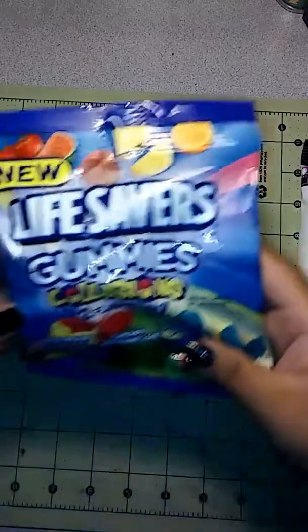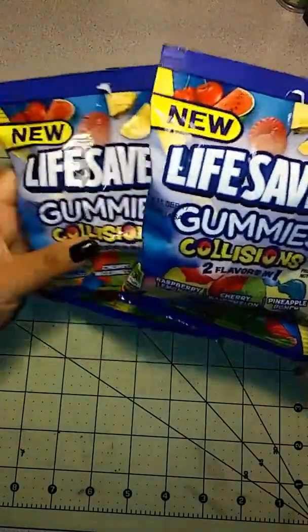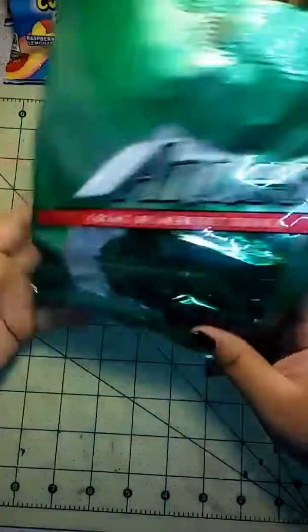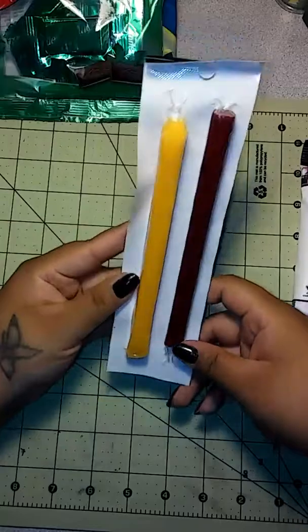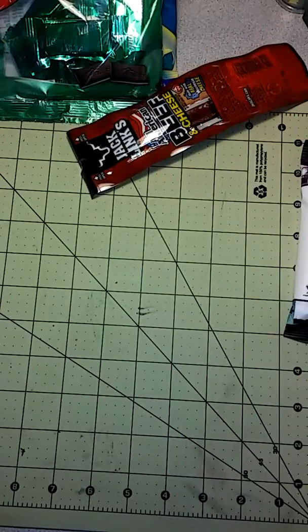Some food items I got: these for my hubby — he likes these so he can take them to work to keep his sugar levels stable. I also picked up one of these Jacqueline's Beef and Cheese for myself. I like those. And I believe that's it for food.